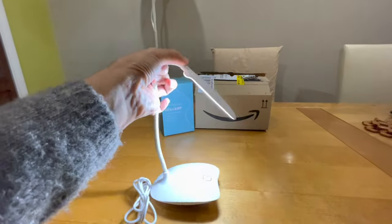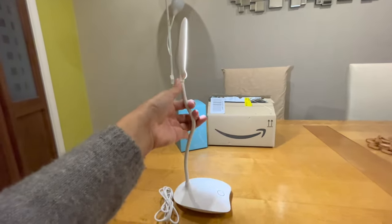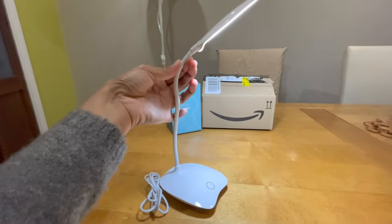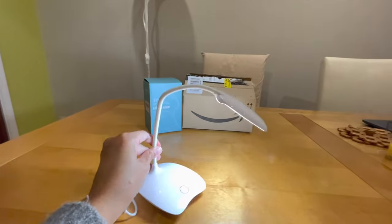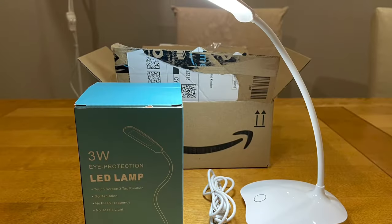It has a 360-degree rotating flexible neck, suitable for use in the office, bedroom, and for reading. You can attach it to a bookshelf, a music stand, a cabinet, headboard, and other places firmly and conveniently.